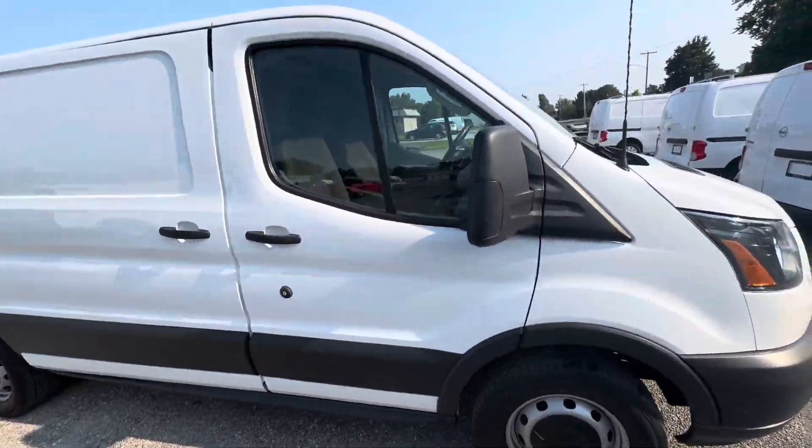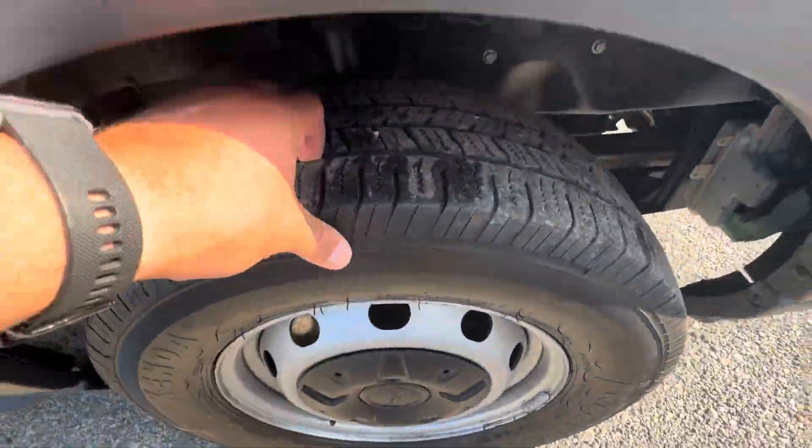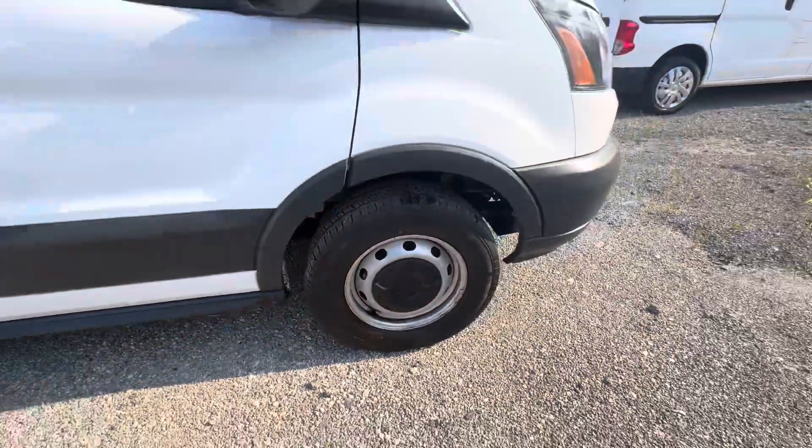Everything looks clean over here like it should be. Looks like we just put new tires on this — I can see the markings down below for tires.